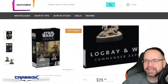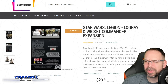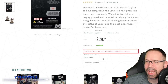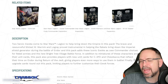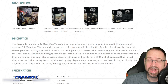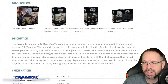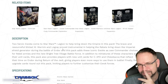We also have Logray and Wicket — it says Commander Expansion, not Commanders, which I thought was funny. Two heroic Ewoks come to Star Wars Legion to help bring down the Empire. The brave and resourceful Wicket W. Warwick and Logray provide instrumental help in bringing down the Imperial Shield Generator during the Battle of Endor. This pack adds these iconic Ewoks as new Commander choices for the Rebel Army. You also get the new Chewbacca AT-ST card and the new C-3PO card. If you've already got C-3PO, you're good to go; if not, you'll need the Echo Base Defenders pack or the Crashed Escape Pod pack. You're also getting five upgrade cards in this one.